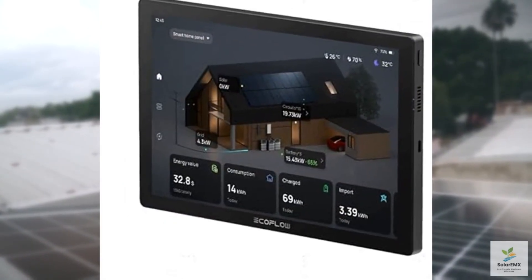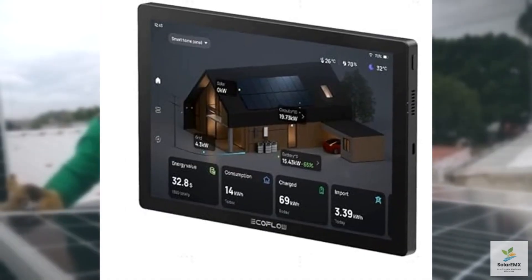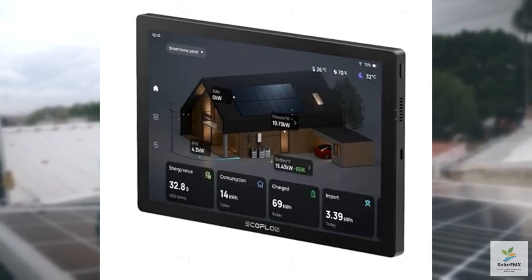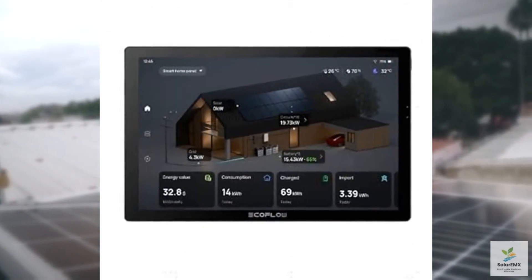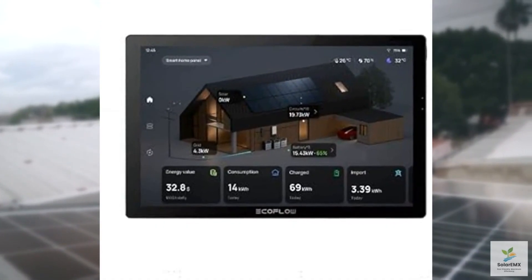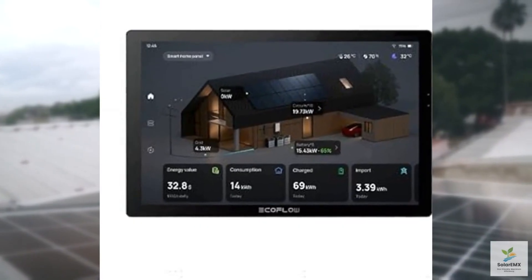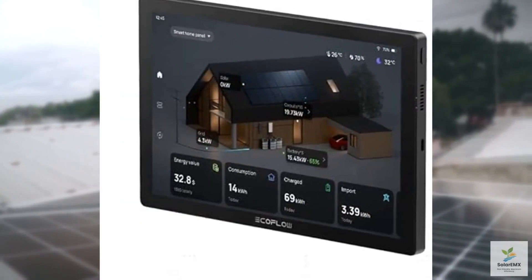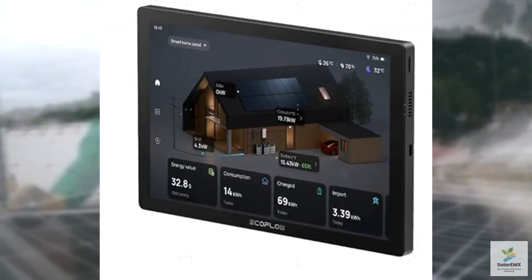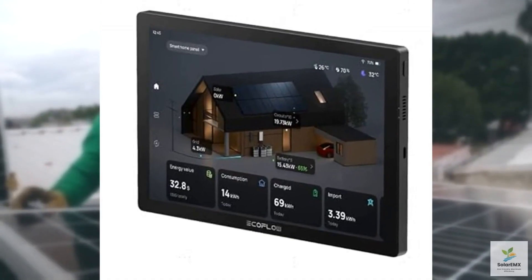To get the most out of this device, take advantage of its scheduling features. Set your Delta Pro to charge during off-peak hours when electricity rates are lower, or use solar power during the day to maximize savings. Regularly check the app's insights to identify energy hogs and make adjustments. And don't forget to update the firmware — EcoFlow frequently releases improvements that enhance performance.